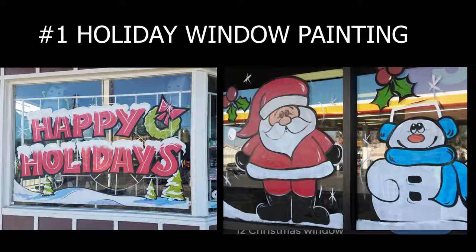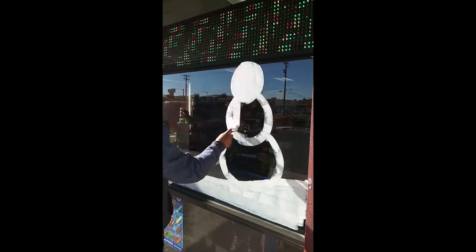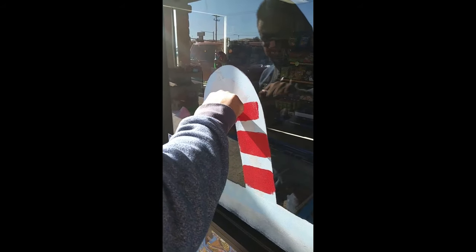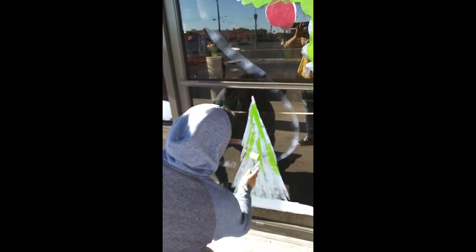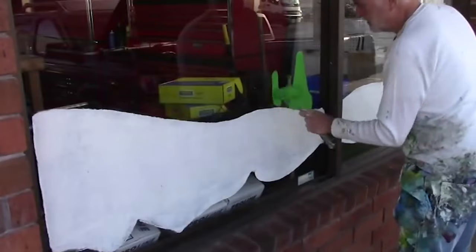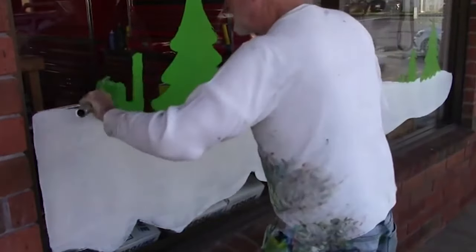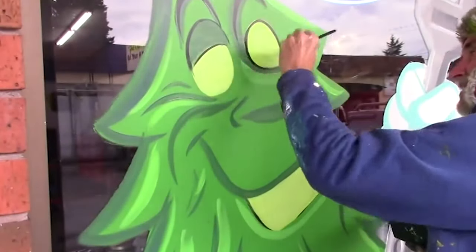Number one is a pretty obvious one, but not everybody thinks about it — and that's holiday window painting. I know you're probably thinking you're not an artist, but you don't really have to be. The stuff is really simple, kind of a one level up above stick figures. Even if you weren't that great, you could get some tools and templates together and put together some pretty simple window dressings. Maybe you can just figure out how to do lettering. I see this everywhere in my neighborhood and I'm interested to try it myself.